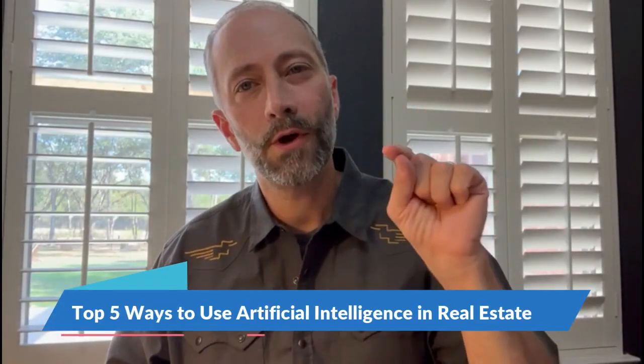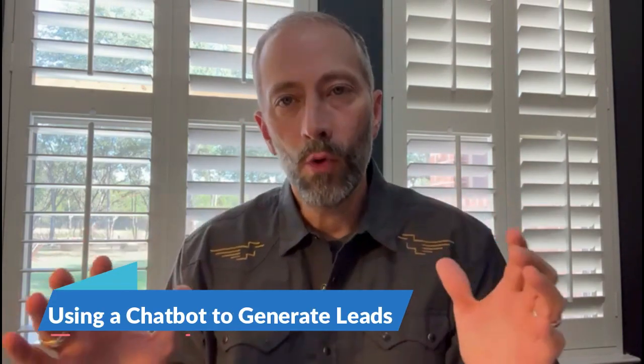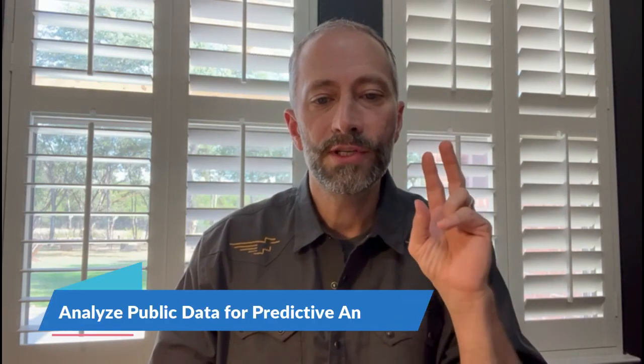These are the top five ways to use artificial intelligence in real estate. First, using a chatbot. We all want a real estate business to be a personal business, not just some automated robot talking to people online. AI has brought chatbots from the old days to modern days — they're intuitive, thoughtful, and sound like a human being, so chatbots can help you engage clients.